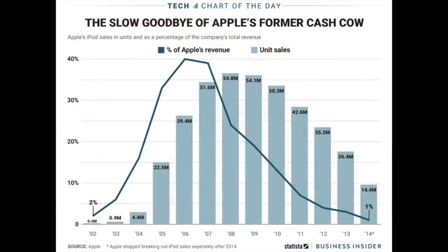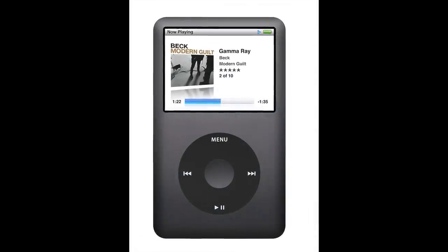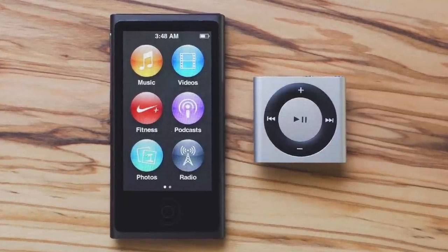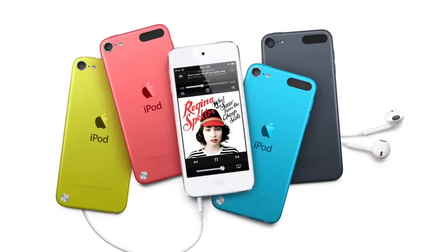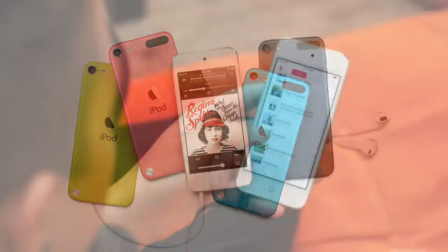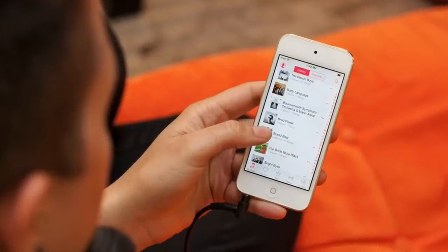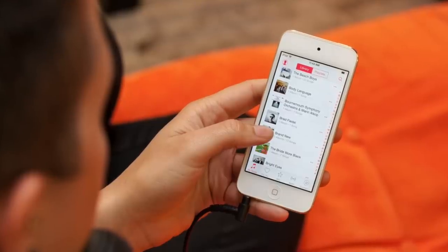Ever since the iPhone has been around, iPod sales have been on the decline, which is exactly what Apple expected. So it didn't come as much of a surprise when the iPod Classic was discontinued in 2014, and the iPod Nano and Shuffle were discontinued in 2017. But what some people found odd was the lingering presence of the iPod Touch. Because it hadn't received an update in four years, many expected it to be discontinued. But now we know that isn't the case, with Apple deciding to give it a small upgrade in preparation for iOS 13.